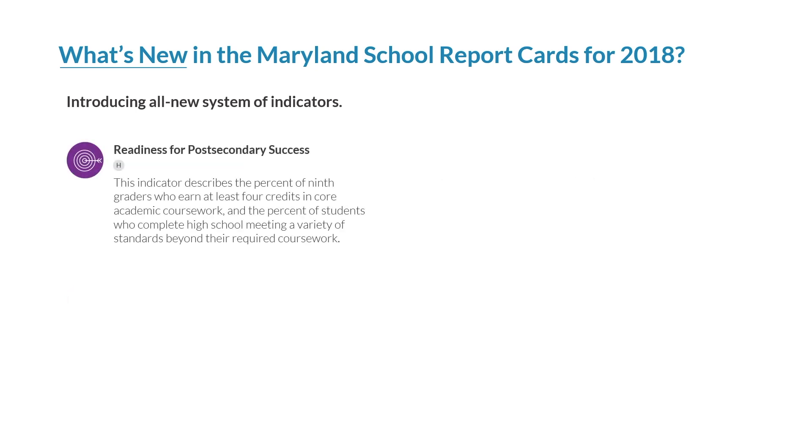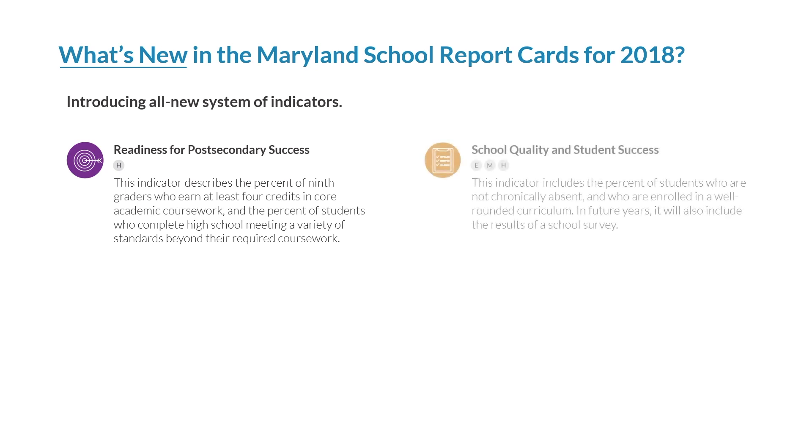Readiness for post-secondary success is another high school indicator only. This indicator describes the percent of ninth-graders who earn at least four credits in core academic coursework, and the percent of students who complete high school meeting a variety of standards beyond their required coursework. The school quality and student success indicator includes the percent of students who are not chronically absent and who are enrolled in a well-rounded curriculum. In future years, it will also include the results of a school survey. This indicator is measured in elementary, middle, and high school.